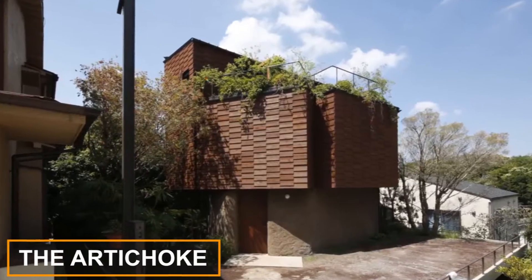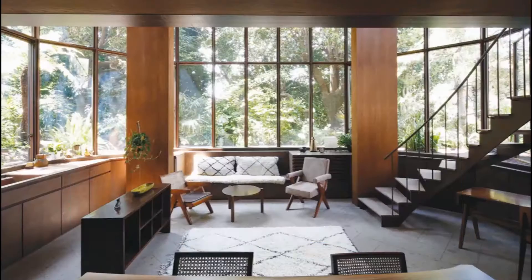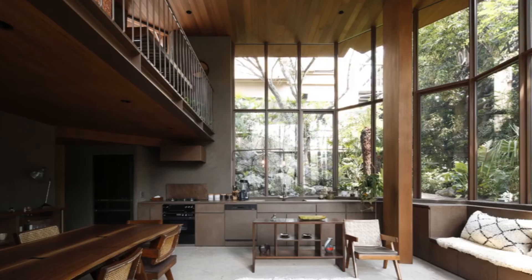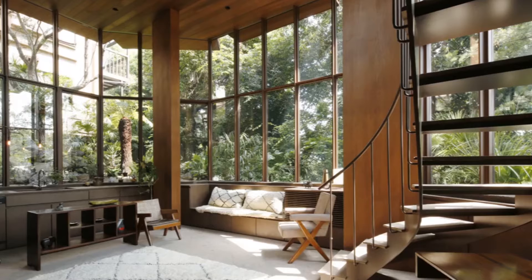The Artichoke. Atelier Tsuyoshi Tain Architects designed Todoroki House for a client who wanted to be surrounded by nature. The half-octagonal ground floor of the Tokyo house has full-height glazing that gives views out to a surrounding tropical garden.